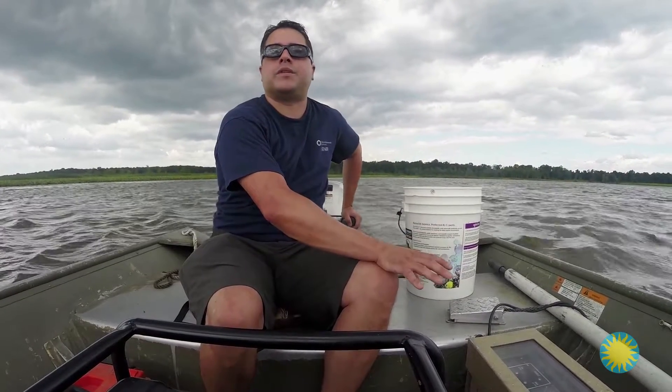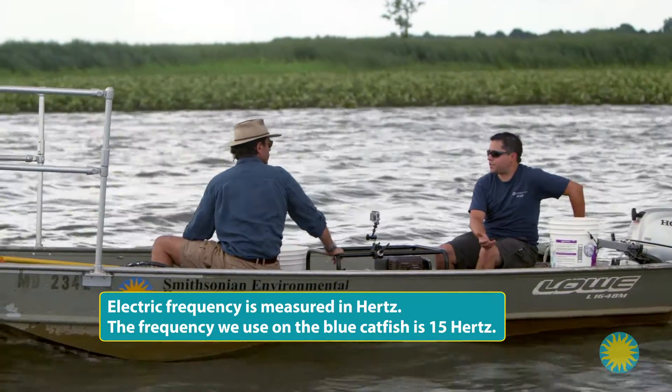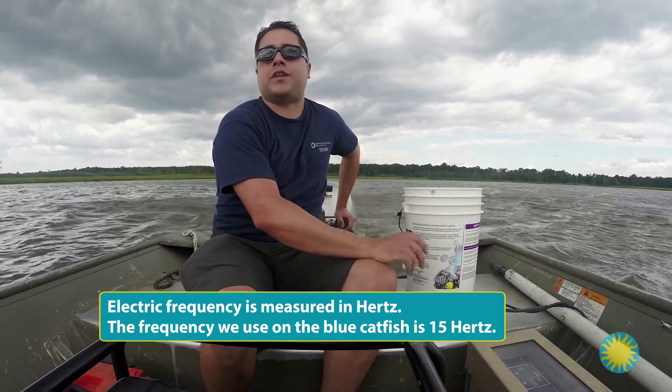With the catfish, we are using a lower frequency than you would if you wanted to assess the total fish community. The blue catfish are very responsive to this low frequency. So when we're fishing today, we should just see the blue catfish responding really well to the current that we apply to the water.